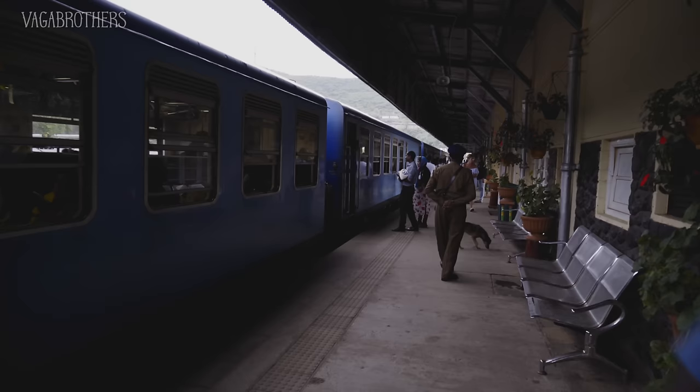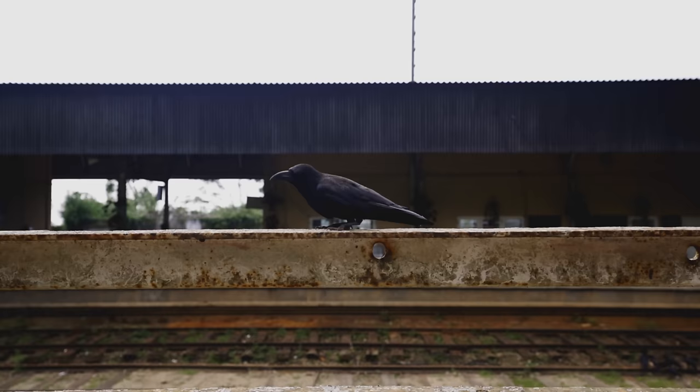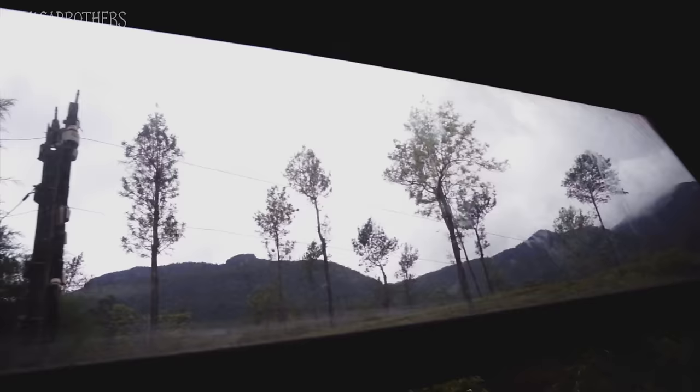We have arrived in Nuwara Eliya, having climbed well over a thousand meters on this train ride. Wow! After a super fun train ride we have arrived and oh my gosh, what a refreshing relief. The temperature is incredible — super pleasant, very lush — and we have a fun afternoon planned, so stick around.